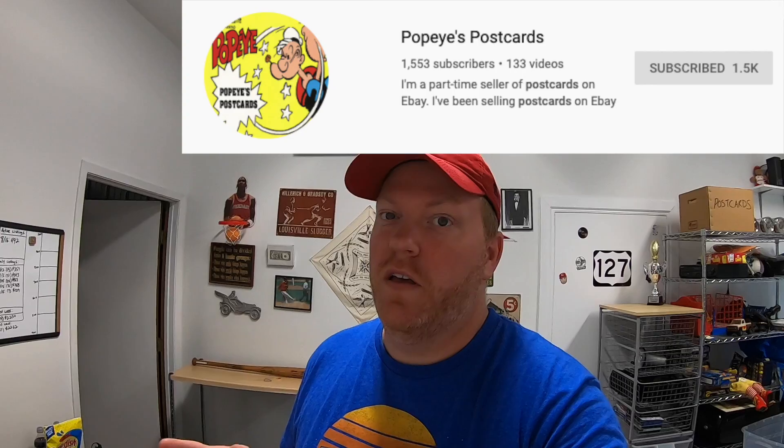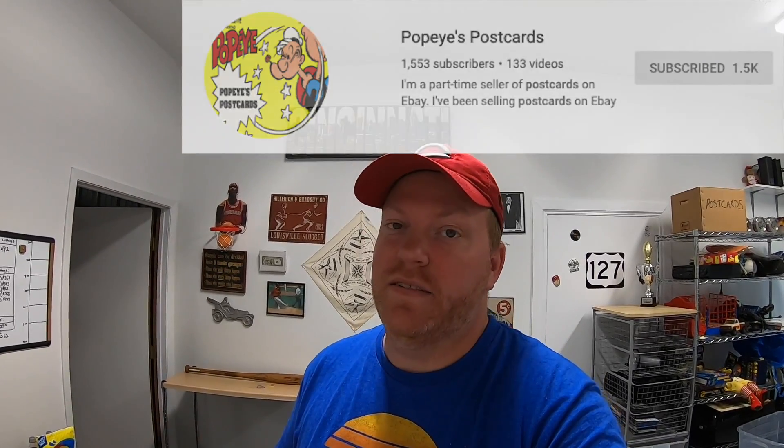Those came from John, and he has an eBay store and a YouTube channel called Popeye's Postcards where he exclusively sells postcards — like thousands and thousands of postcards. It's pretty cool; if you guys haven't seen it I'll put a link in the description below. But John, thank you for the postcards, they're really cool. The bonus ones you sent I think I'm just going to put right there on the wall — I think they look pretty good.